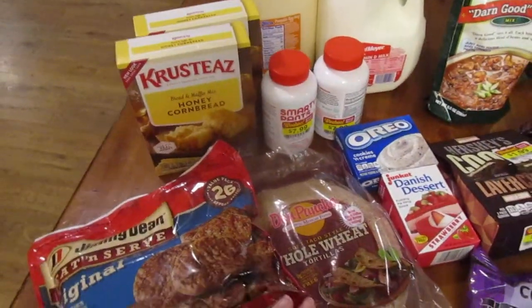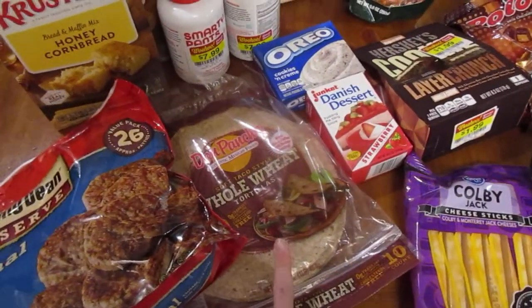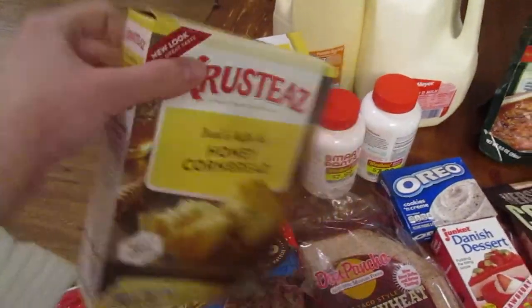So first we'll do Fred Meyer. Picked up some breakfast sausage, some whole wheat tortillas, and some cornbread mix. This is our favorite kind — it's so good.